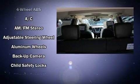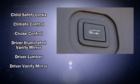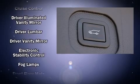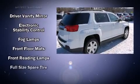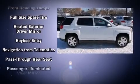Passenger security is always assured thanks to various safety features such as head curtain airbags, front side impact airbags, traction control, a security system, and four-wheel disc brakes with ABS.